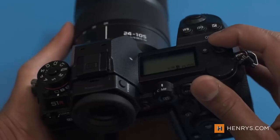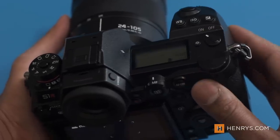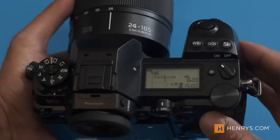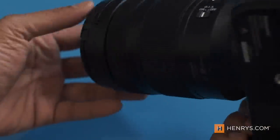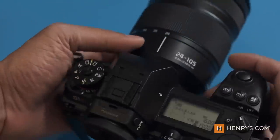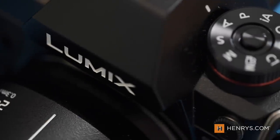The S1R delivers a 47 megapixel full-frame sensor, nearly twice the resolution of the Panasonic S1. And if that wasn't enough, there is even a 187 megapixel high-resolution mode for still-life photography. Long story short, there's resolution to spare on this camera, and it rewards those that get the autofocus right.